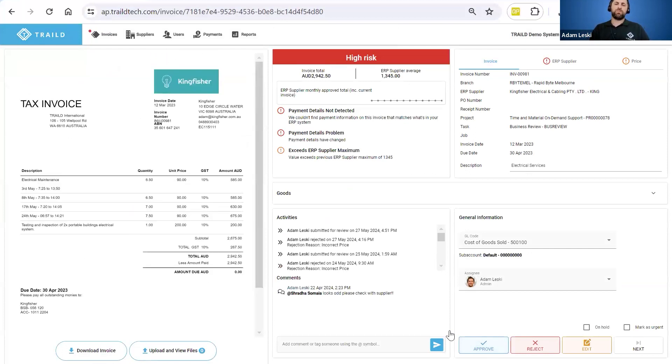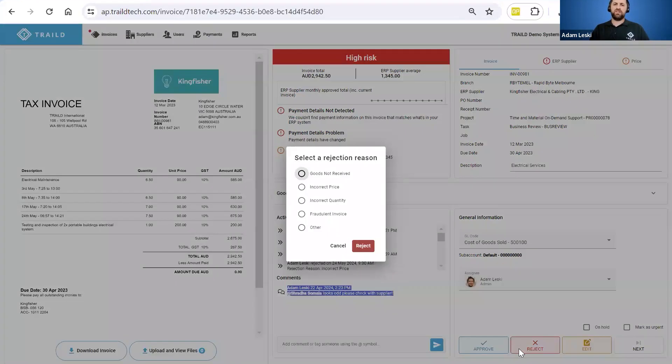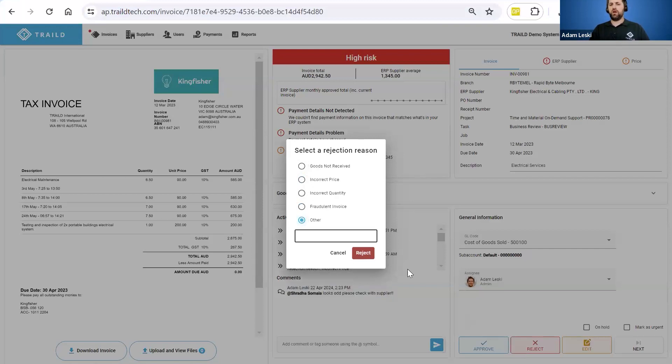This next example is a high-risk problematic invoice — one I absolutely want to pay attention to. It's come through as high-risk because the supplier invoice is for nearly $3,000, when our normal supplier average over the past 12 months has never been more than $1,345. This is a material increase in excess supplier charges outside the normal bell curve and standard deviation when dealing with this supplier. It's also telling me there's a payment details alert on the actual invoice. I'm uncomfortable with this — I'm going to reject it and send it back to finance, noting it's either a problem with pricing or possibly a compromised invoice.